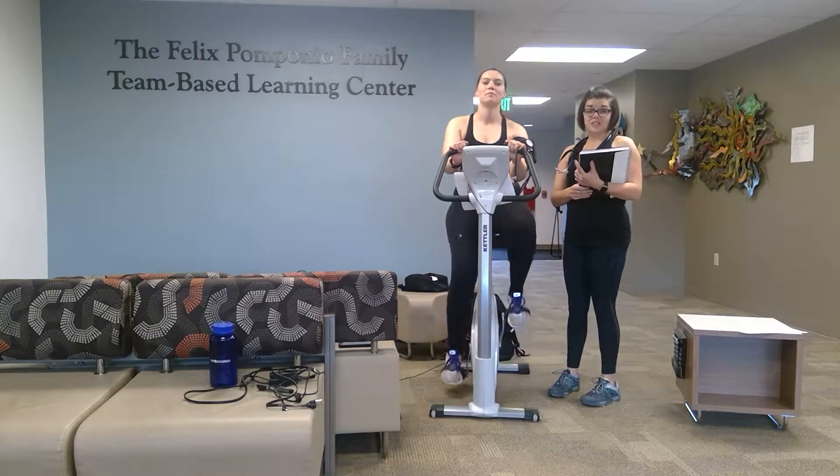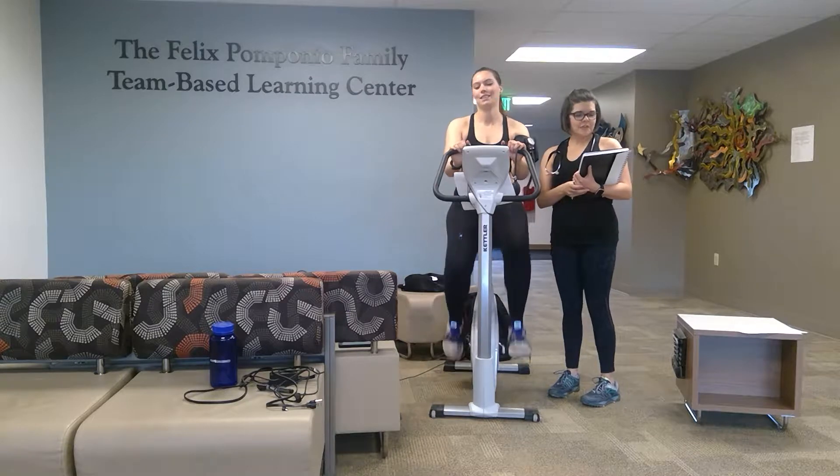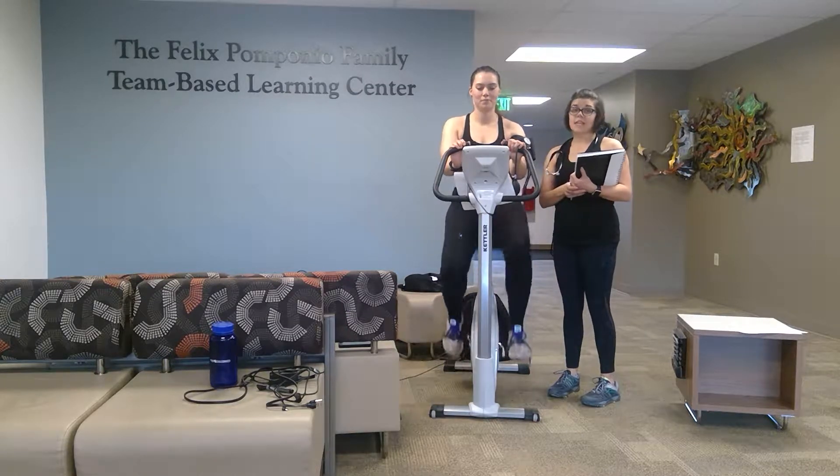Hi, my name is Sarah and I'm a doctor of physical therapy student here at Regis University. This is Lena, and she will be performing the Astrand submaximal exercise test today on the cycle ergometer in order to estimate her VO2 max.